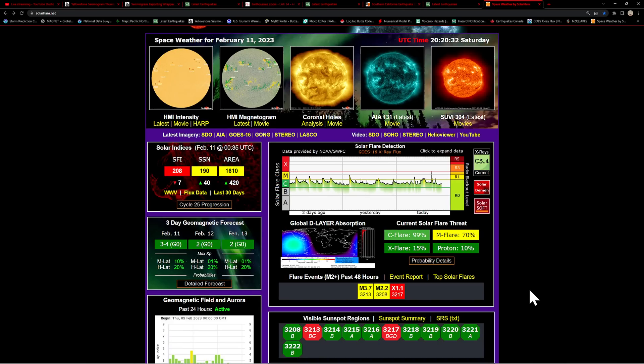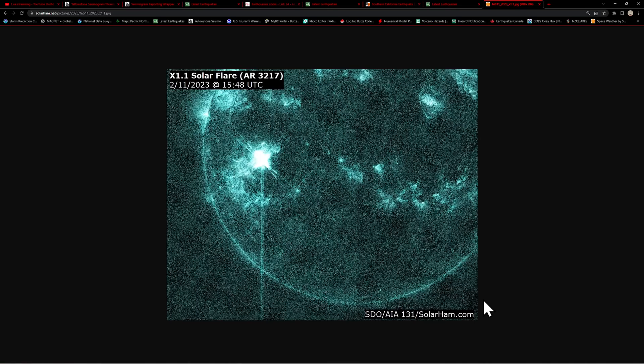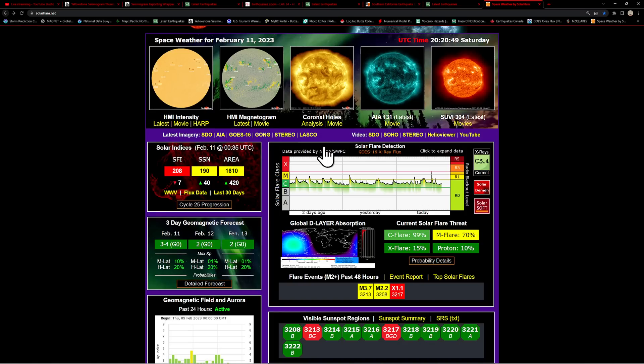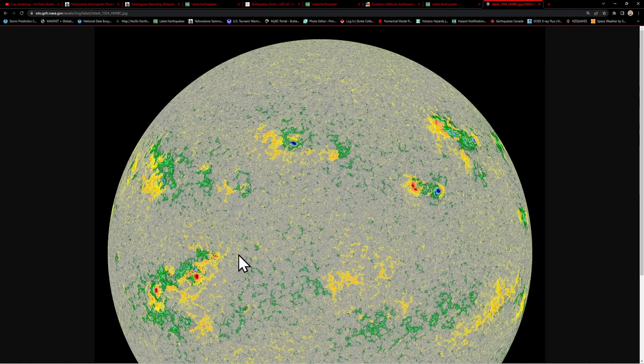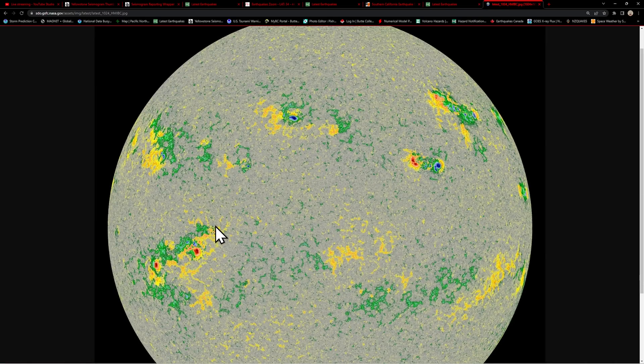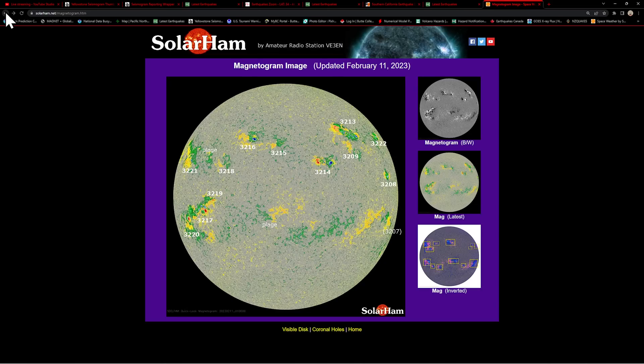Let's see the exact reading — looks like an X1.1 from AR-3217, that sunspot region there around the southeastern section of the sun. That's one we were watching last night, the ginormous sunspot. I definitely knew this thing was getting ready to pop off some flaring. That's a pretty nice flare, X1.1 from 3217, and it does harbor some potential for further strong flaring.